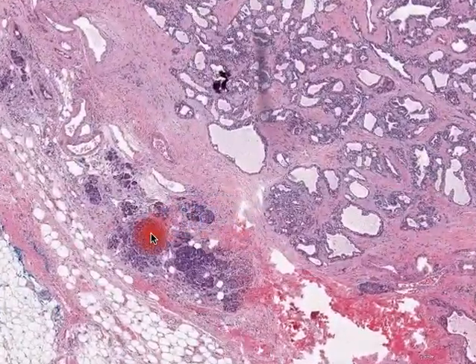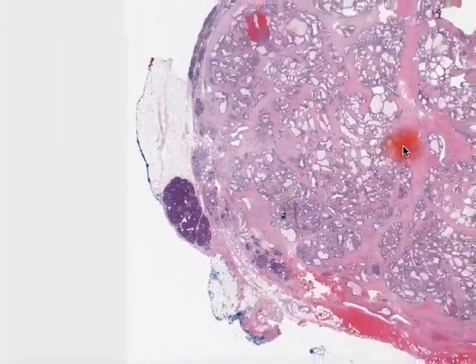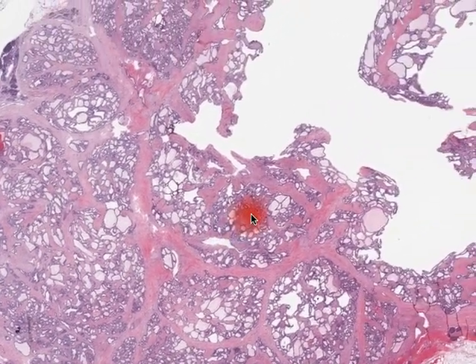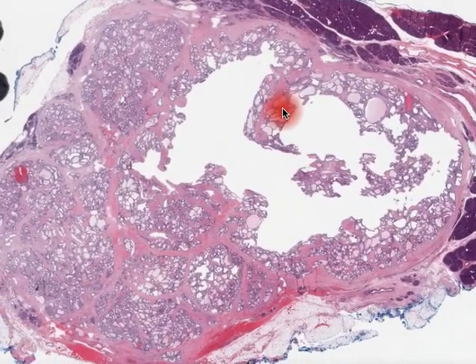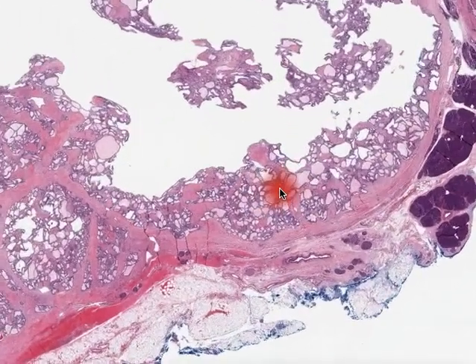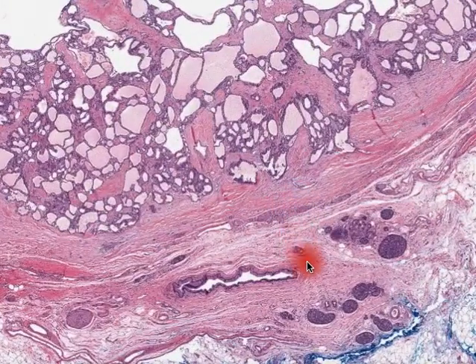These lesions oftentimes can be recognized radiographically on the basis of this dense sclerotic tissue that often is present and the fairly sharply defined borders with a lack of increased blood flow to the area. So the radiologists oftentimes are quite adept at identifying these, and hence surgery is often avoided.